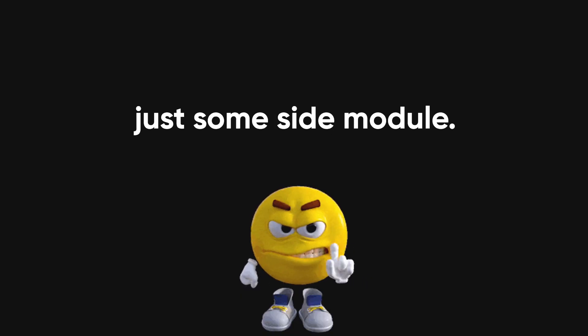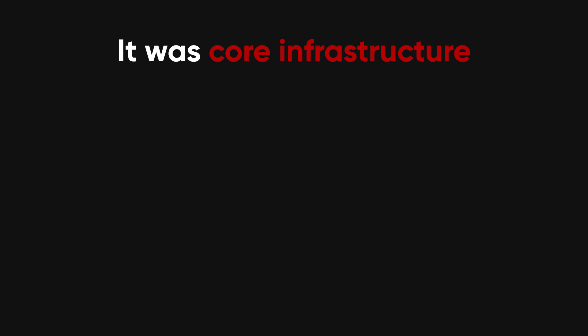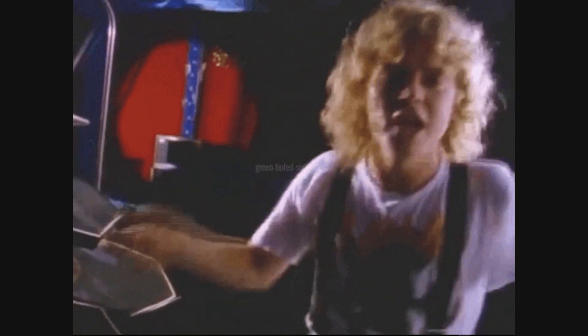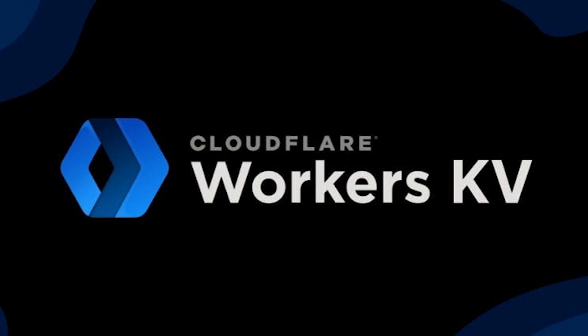This gateway wasn't just some side module — it was core infrastructure. It handled authentication, rate limits, and traffic routing. Once it failed, it was like severing a major artery in the internet's body. Cloudflare's Workers KV, which depended on it, went completely down, clocking nearly 100% error rates for over two hours.